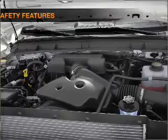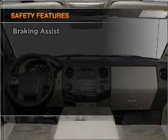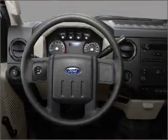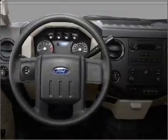Power steering. And for your peace of mind, the following safety equipment is included: front ventilated disc brakes, passenger airbag, side airbag, curtain head airbags, and stability control.